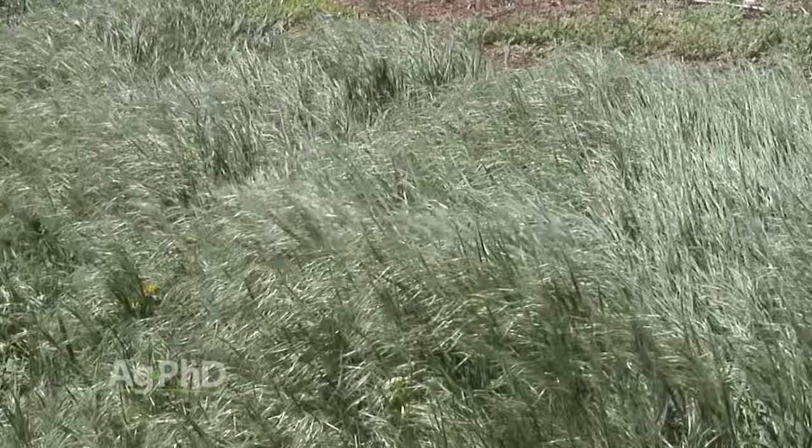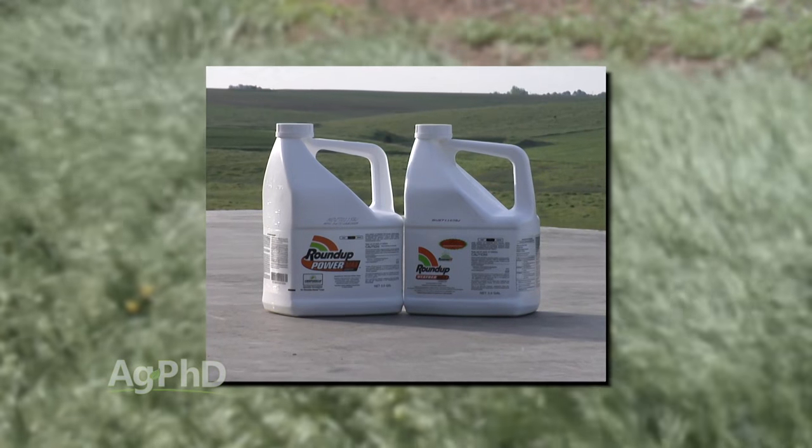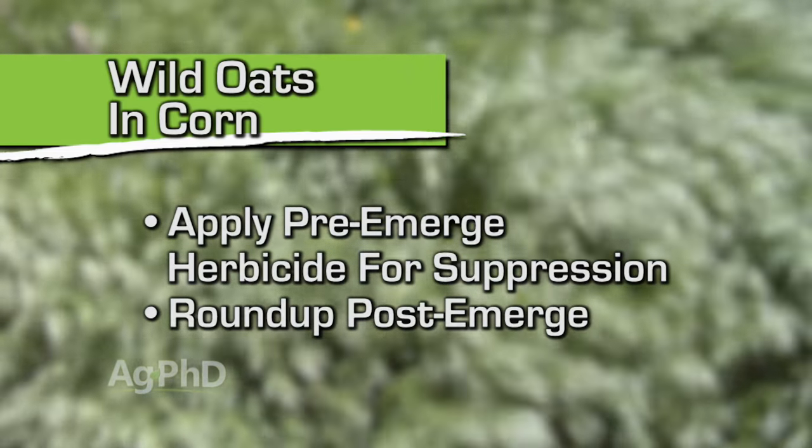Wild oats has been around for probably centuries, but we've just now had some great control options in a lot of different crops. One of the best things ever in corn and soybeans was when Roundup came out, because quite often we'd put down a normal rate of Dual, Outlook, Harness, or Surpass in corn — but those things just aren't very good, they'll give you a little suppression. Balance Flex is even better than that. Really the best product we had was Eradicane, but that's pretty much off the market today. Now you just put something down, hope for the best, and clean it up with Roundup later on.